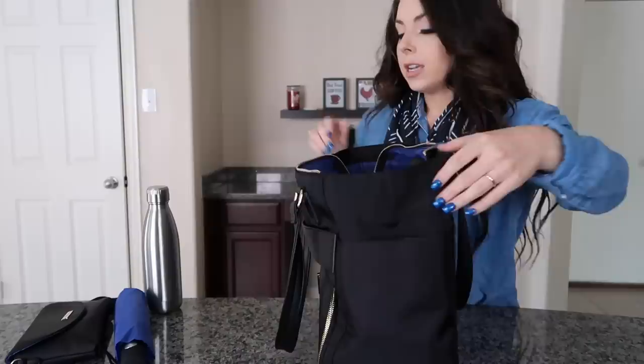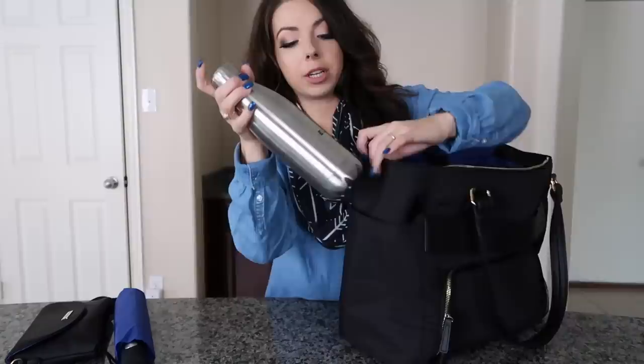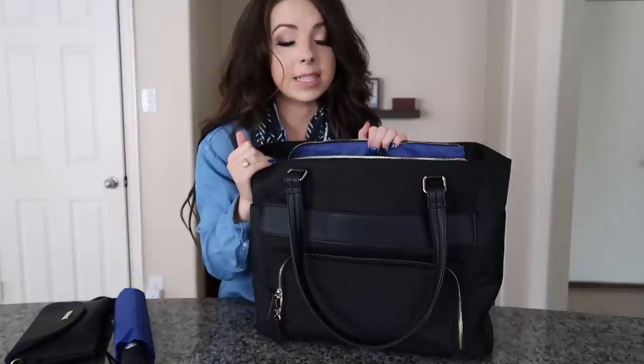On both sides of the bag there are pockets - you could use them for a tablet, or as water bottle holders. For example, you can bring an empty water bottle to the airport, fill it up at a water fountain or Starbucks once inside, and slide it right in. That gives you access to a water bottle holder - or two pockets, or two water bottle holders - whatever you'd like to use them for.